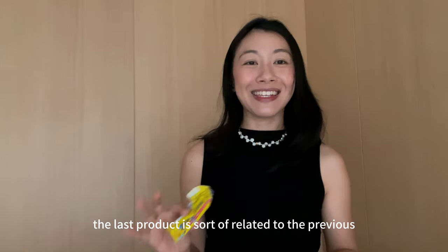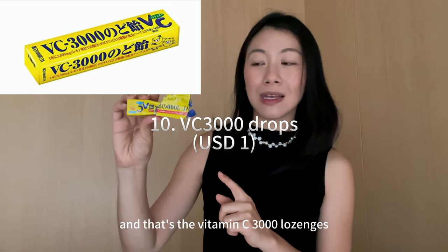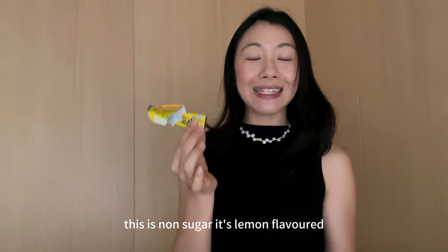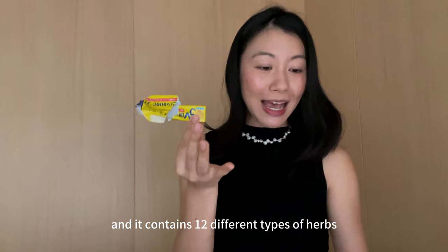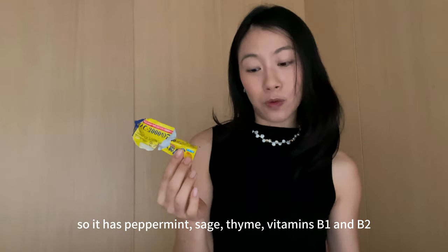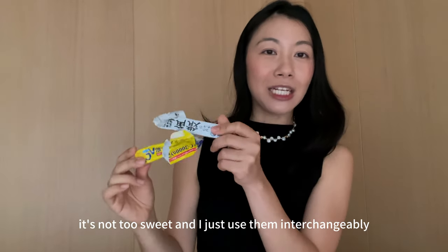The last product is related to the previous Ryukakusan drops — it's the Vitamin C 3000 lozenges. This is non-sugared, lemon flavored, and contains 12 different types of herbs including peppermint, sage, thyme, and vitamins B1 and B2. I really like the flavor — it's not too sweet — and I just use these and the throat drops interchangeably.